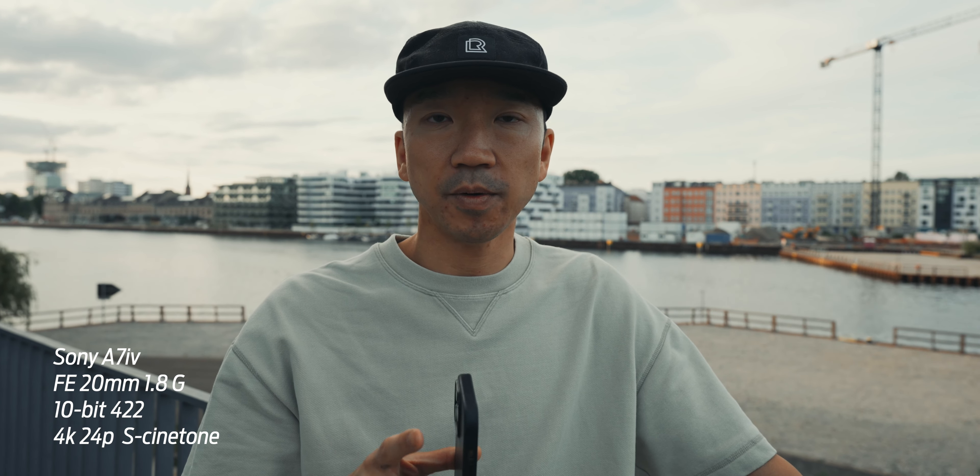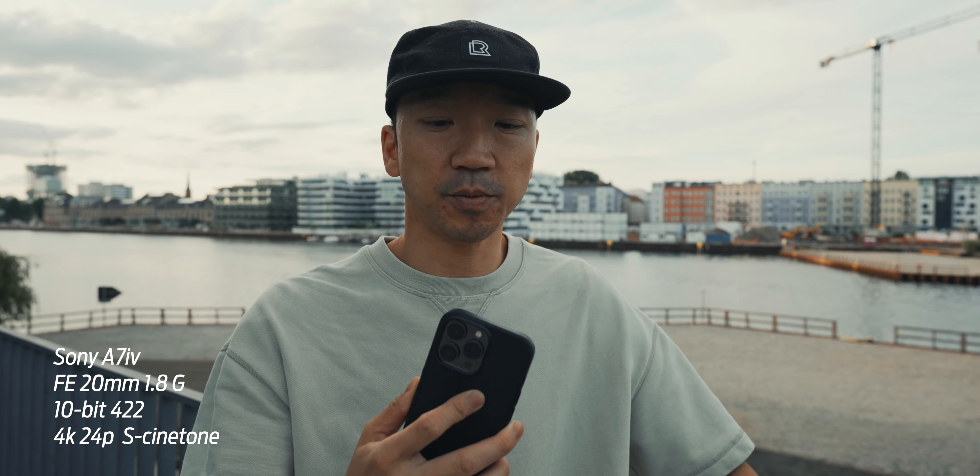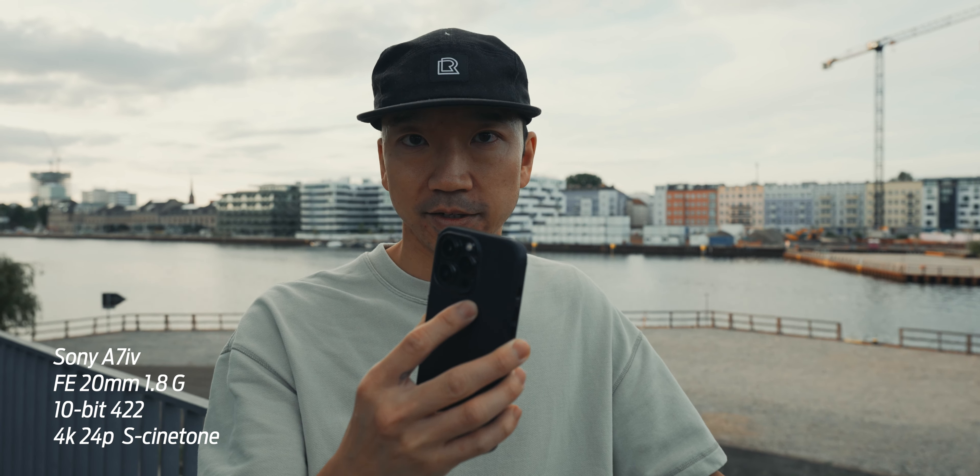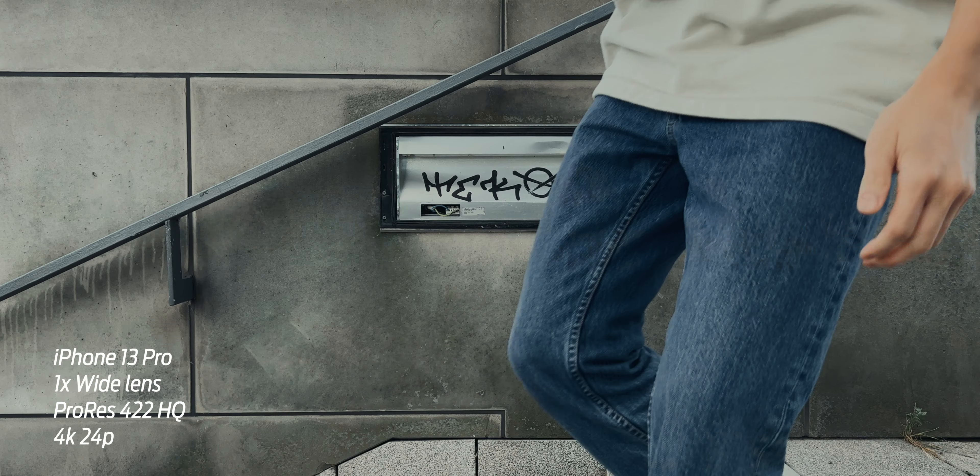Ever since that first iPhone 13 Pro cinematic video I made, I've been really impressed with this phone and I've been having a lot of fun shooting with it. Now ever since I got the A7 IV, I've been having just as much fun shooting with it, but as you can see, it is a much bigger setup. So to satisfy my own curiosity, I want to know: is this camera better than the iPhone 13 Pro?